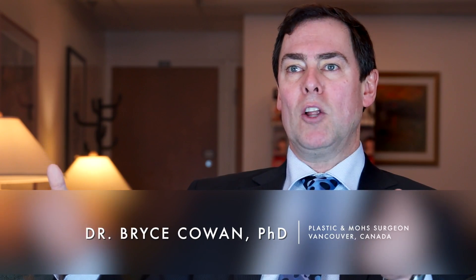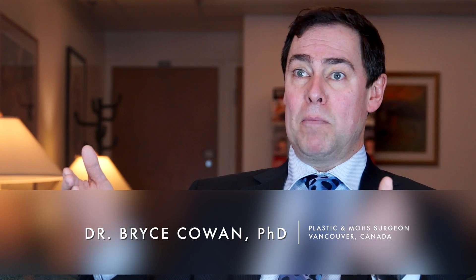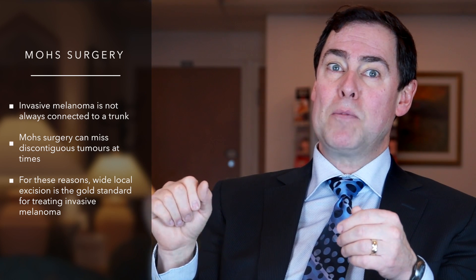Currently, most surgeons typically adopt a wide local excision — a standard excision — of that melanoma site, using margins that are dictated by international guidelines based on the depth of the melanoma